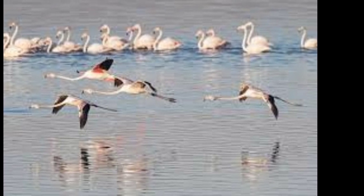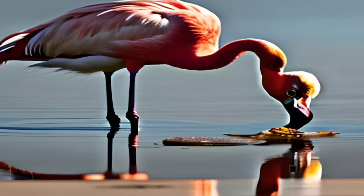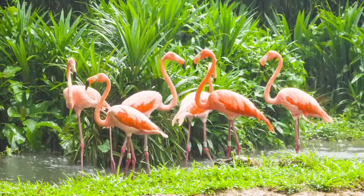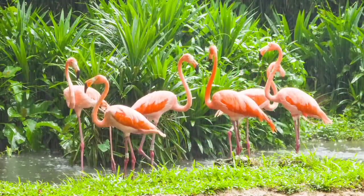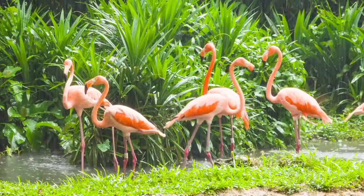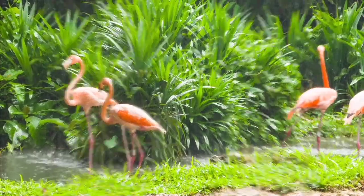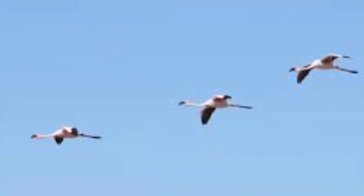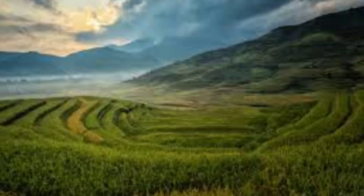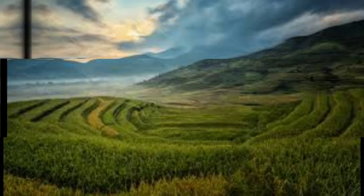Despite their widespread popularity and cultural significance, flamingos are facing a number of threats to their survival. These include habitat loss, pollution, climate change, and human disturbance. Many of the world's flamingo populations are considered to be either vulnerable or endangered, and several species are listed on the IUCN Red List of Threatened Species. One of the main threats to flamingos is the loss and degradation of their wetland habitats. These habitats are under increasing pressure from human activities such as agriculture, urbanization, and dam construction,